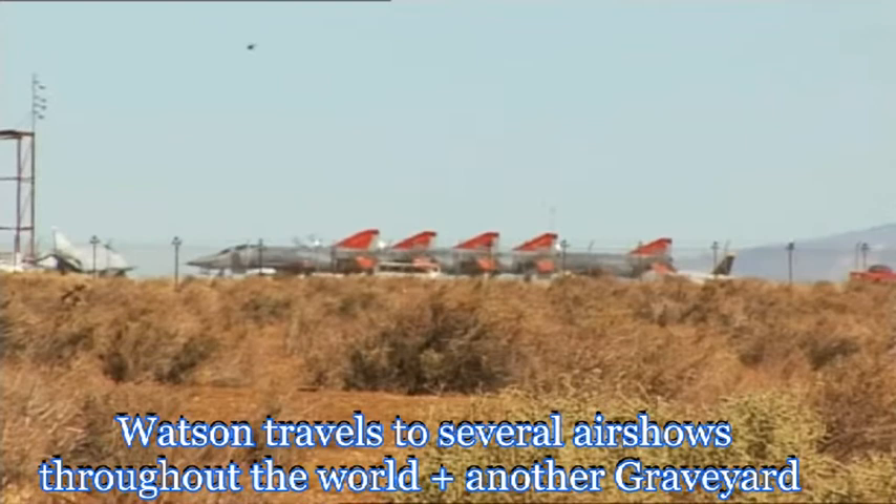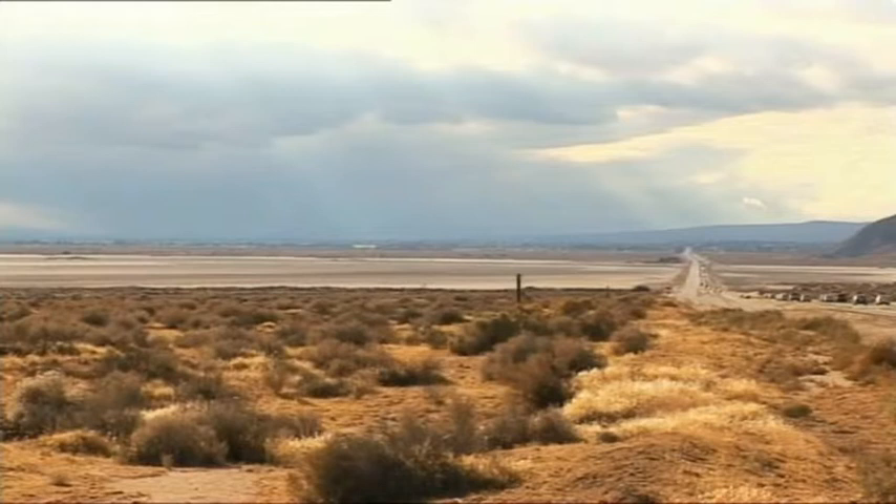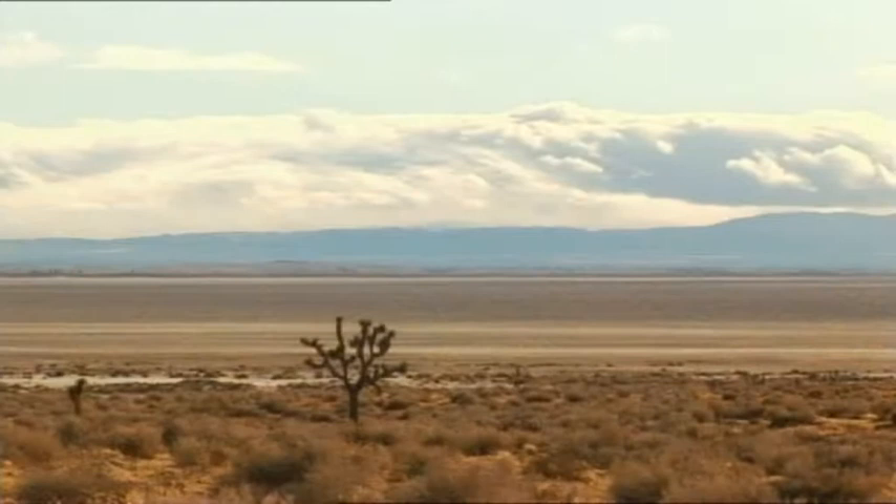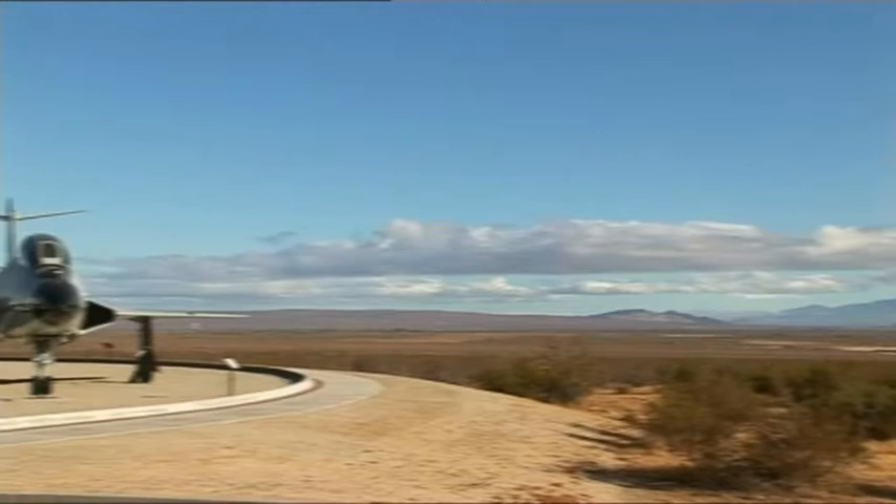Edwards Air Force Base in California has the longest runway in the world — more than 21 kilometres long. Long enough to land the Space Shuttle, and so wide that a light aircraft could land across it. Some of the most advanced aircraft in the world were tested here.